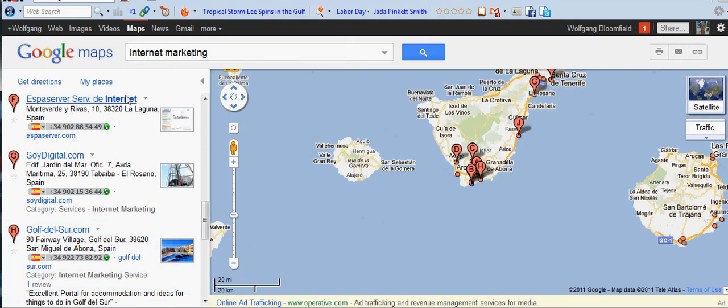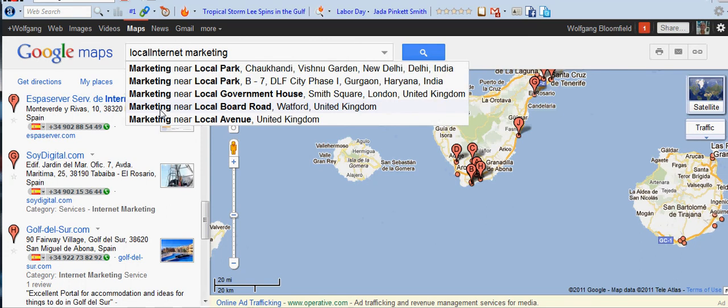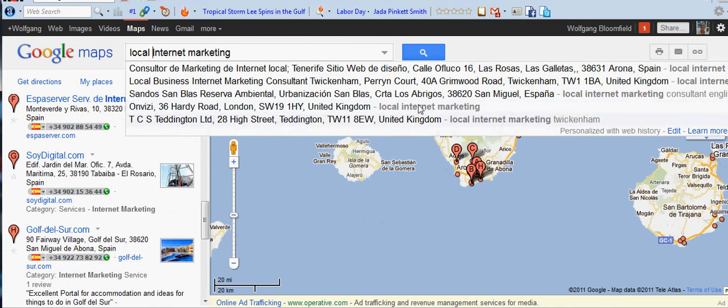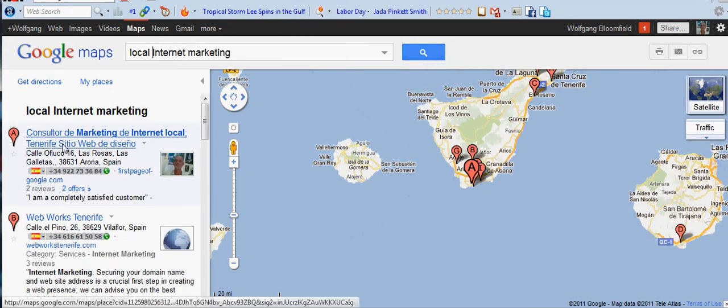Now I'll show you something else. If I just put in 'Local' and see what happens — there we are, we're number one again.